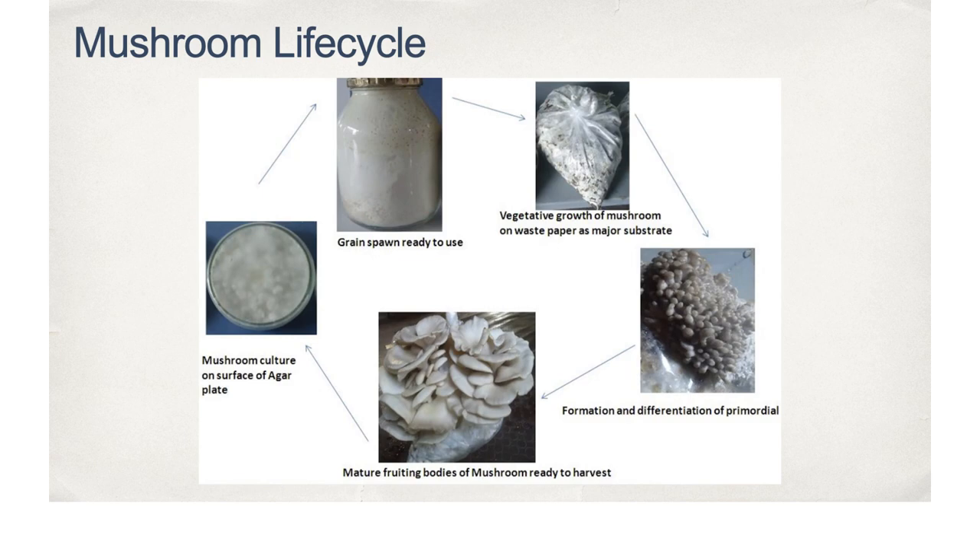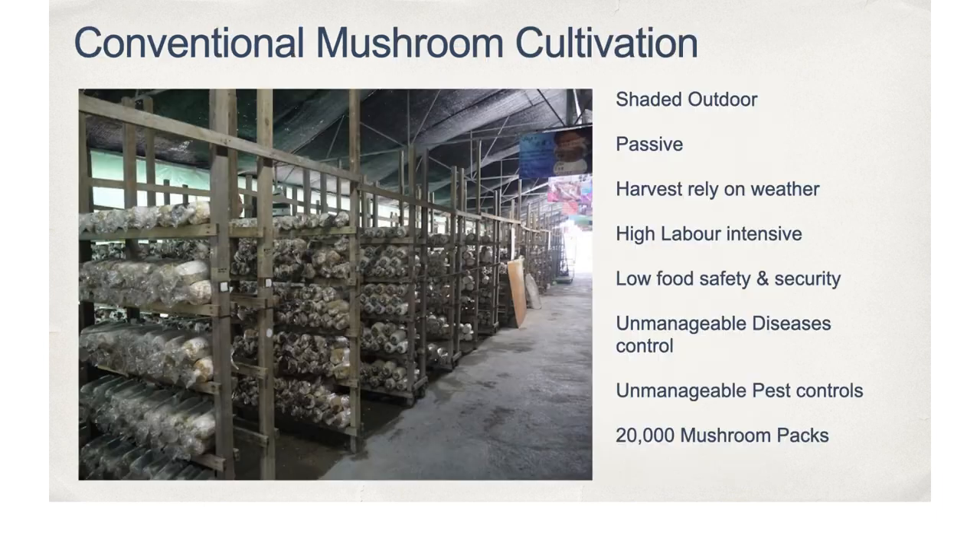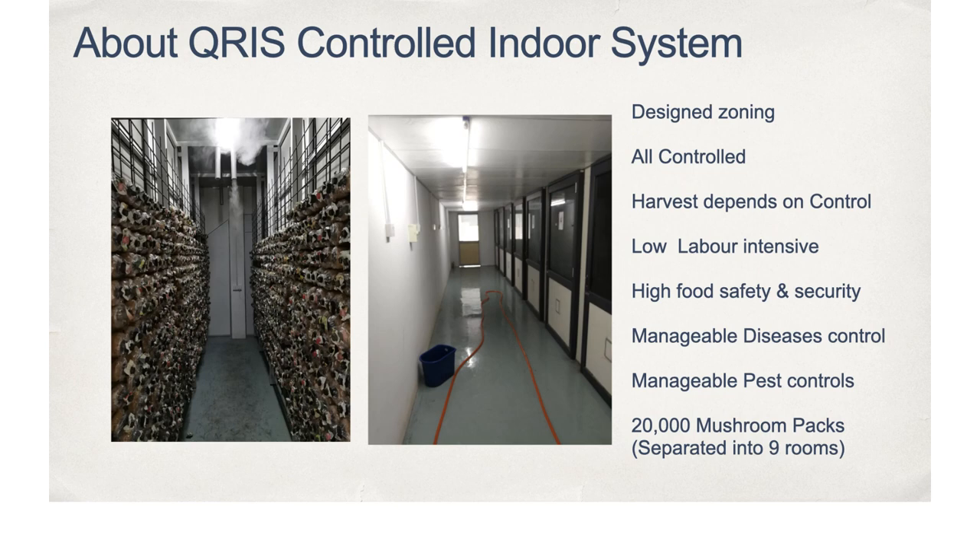As conventional agriculture practice of oyster mushroom growth, farmers will prepare wood dust in a plastic bag with added mushroom spore and mycelium. Then the mushroom packs will be transferred to shaded outdoors for cultivation. When the growth factors are met, the mushroom will start growing and be harvested when mature. The process is quite passive and harvest yield is highly reliant on weather conditions.